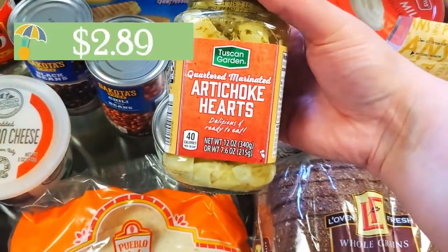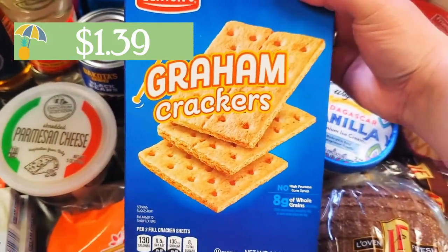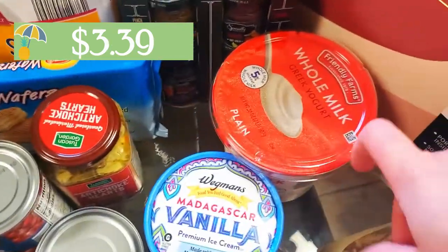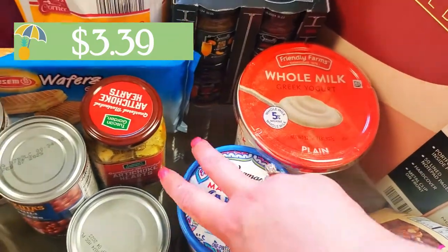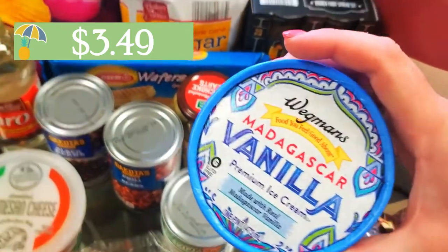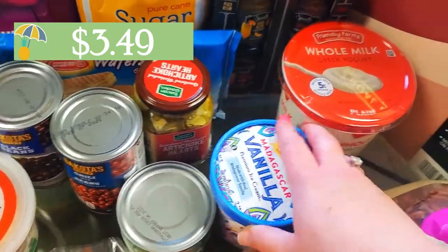The artichoke — I mentioned spinach artichoke dip — so I grabbed some of these quartered marinated artichokes from Aldi. As well as some graham crackers; these are for my son, but I also need them for a recipe in the lemon cookbook. We grabbed some more whole milk Greek yogurt from Aldi. And then I grabbed this Madagascar vanilla pint of ice cream from Wegmans — I'm going to make tea floats. There's a recipe for tea floats in that lemon cookbook and I was very intrigued by it.